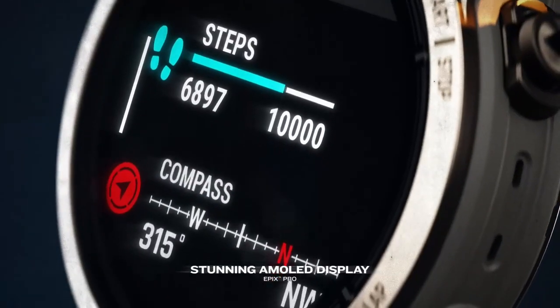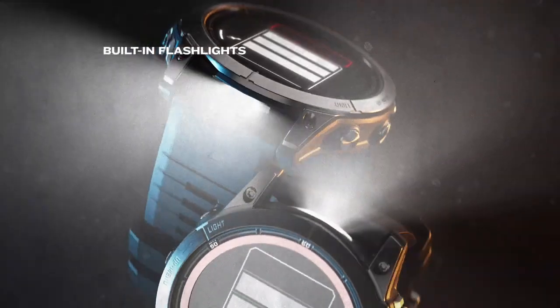Epyx Pro features an AMOLED display, showing your day and night brighter than ever before. Integrated flashlights provide fast, reliable ways to light your way.